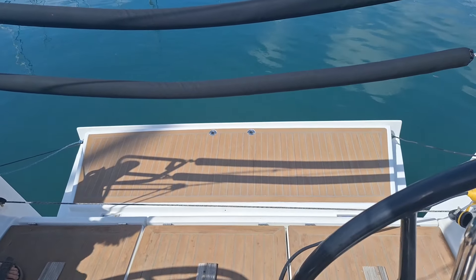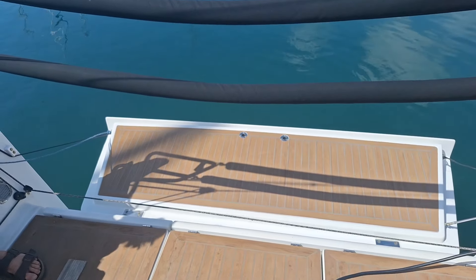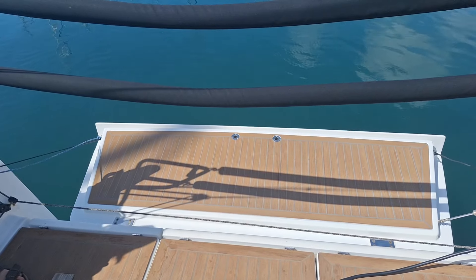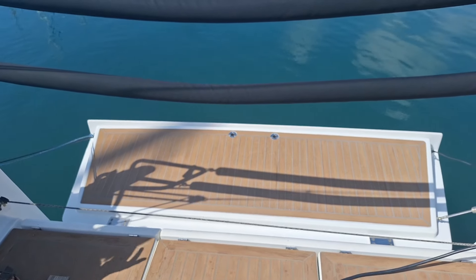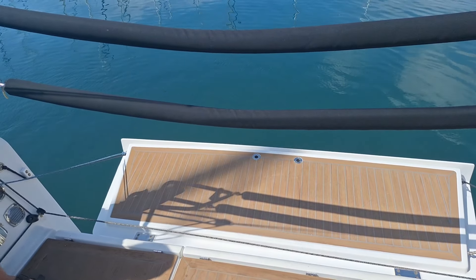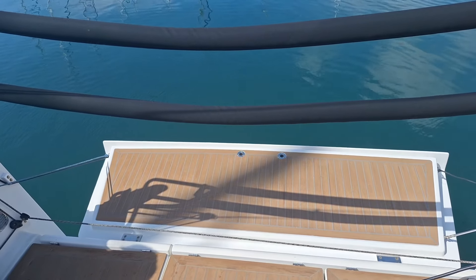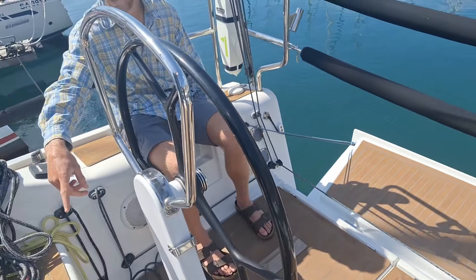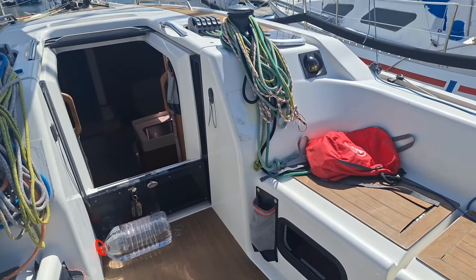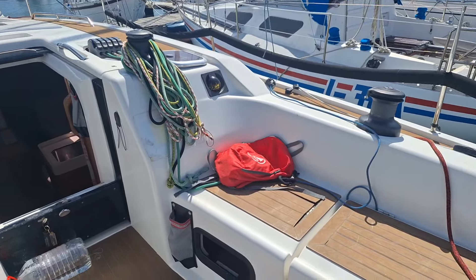There's a swim platform here — very nice. A ladder will go on there as well, but for weight reasons it's in storage along with the rest of the cruising equipment. There's also a cockpit table and a bimini shade cloth that can be fitted.